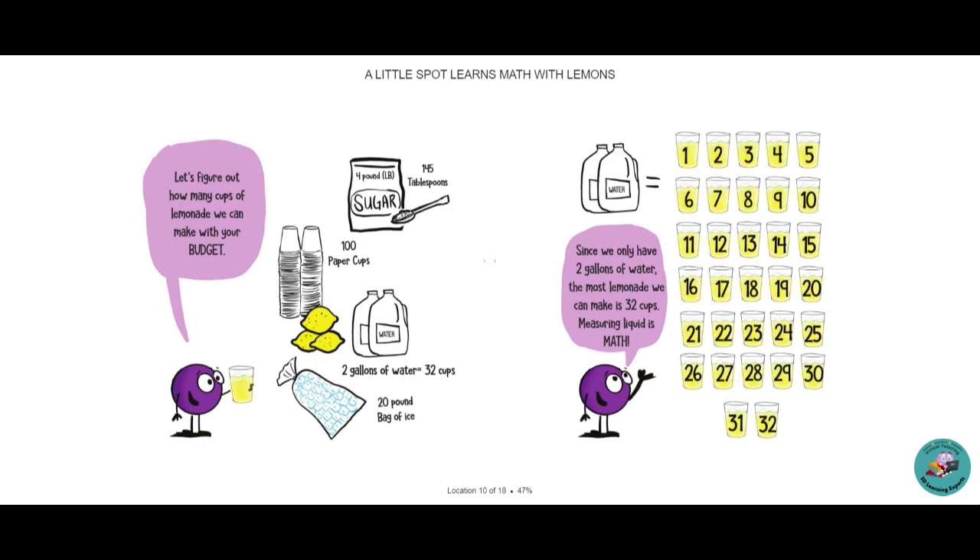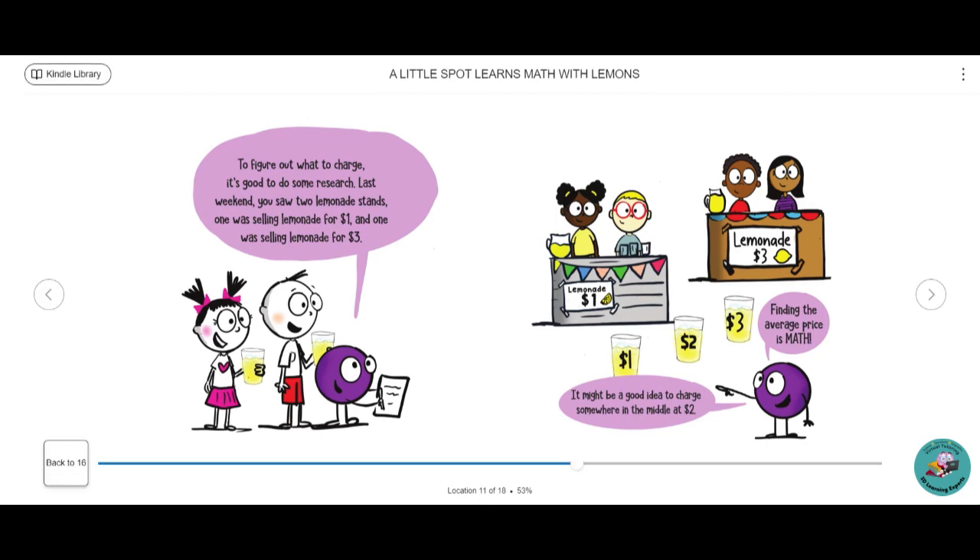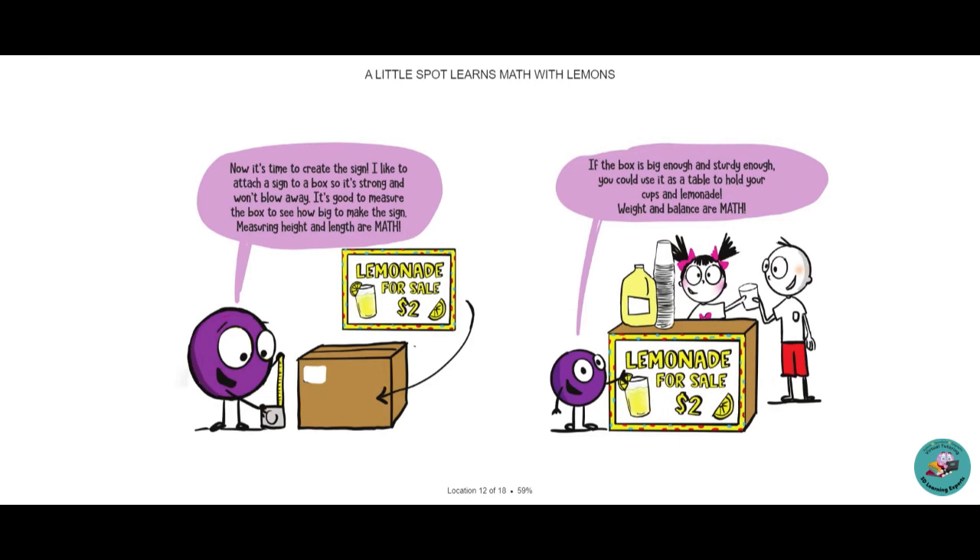Let's figure out how many cups of lemonade we can make with your budget. Since we only have two gallons of water, the most lemonade we can make is 32 cups. Measuring liquid is math. To figure out what to charge, it's good to do some research. Last weekend you saw two lemonade stands — one selling lemonade for $1 and one for $3. It might be a good idea to charge something in the middle. Finding out the average price is math. Now it's time to create the sign. I like to attach a sign to a box so it's strong and won't blow away. It's good to measure the box to see how big to make the sign. Measuring height and length are math.